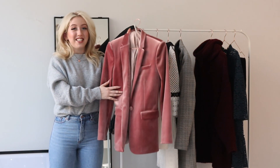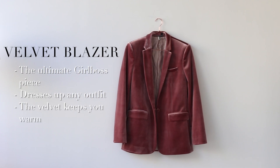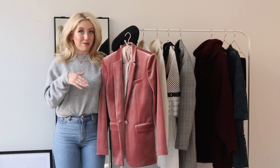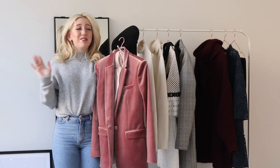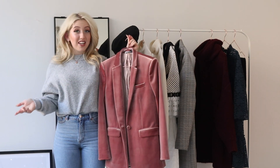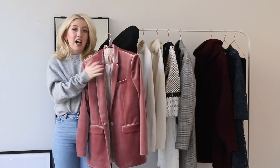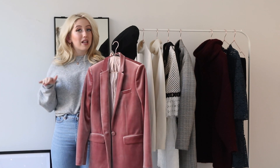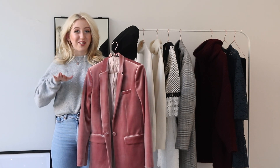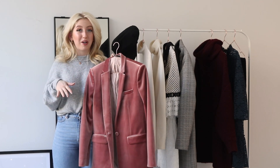My next trend piece is this dusty pink velvet blazer. I remember seeing this blazer already in the fall and I immediately fell in love with it. I wanted to get it but it was sold out — and then I went to the Topshop in New York and found it on sale. How I would wear this blazer is super casual: very simple jeans — black or blue — very neutral, and then some nice heels, or if it's too cold, some ankle boots.